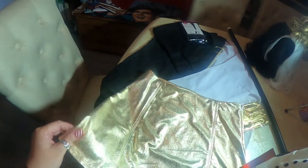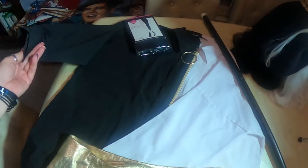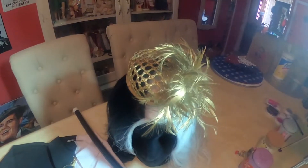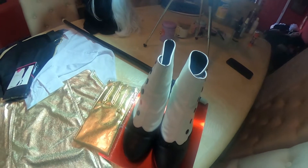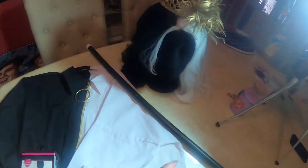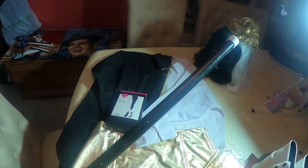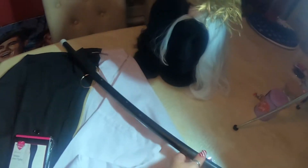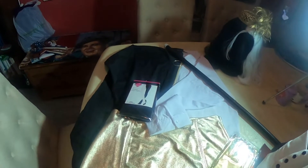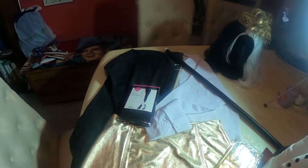I already had the skirt — I'm going to use a gold skirt. I've got a gold pair of gloves I got on eBay, a black and white shirt that's half black half white, half black half white pantyhose, a half black and half white wig that I already had, a little gold pillbox hat, black and white spats for shoes, and a cane like a Charlie Chaplin or tap dance style that I already had. A lot of this I already had — I didn't pay much at all.